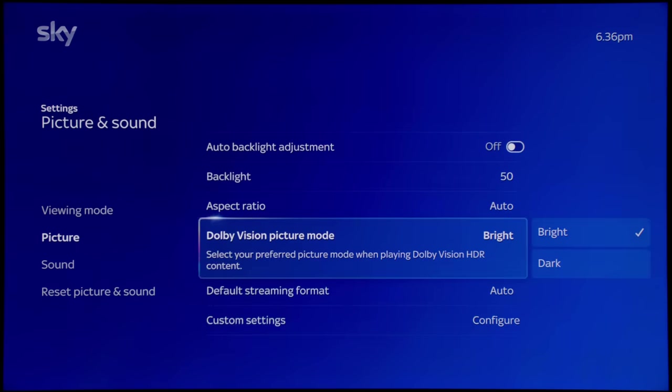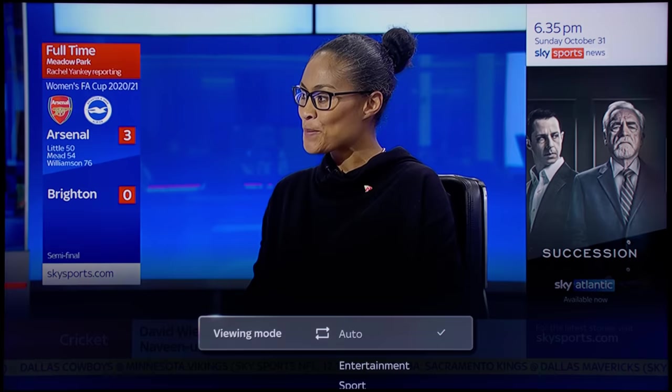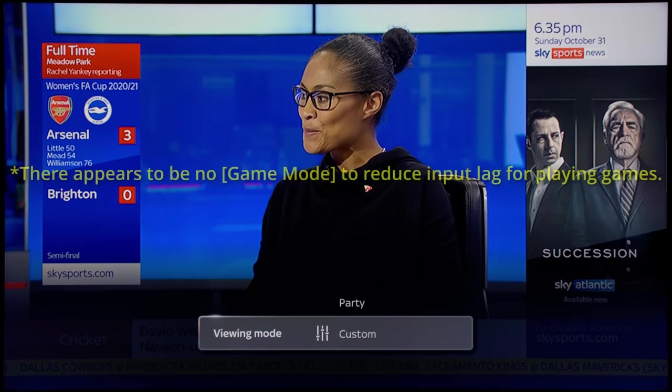This will be around 200 nits. Going into the viewing mode, I'll show you the various picture presets available on the SkyGlass TV. Auto is the default out-of-the-box picture preset. Then you get entertainment, sports — which is bluer in terms of color temperature — and movie, which is the most accurate in terms of the D65 white point. Then there's music, party, and custom.